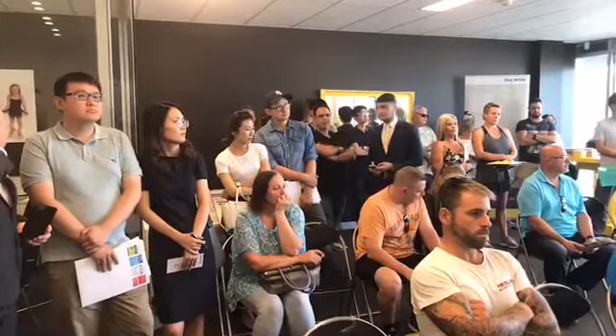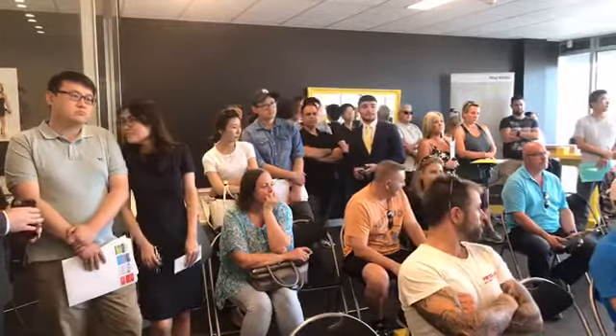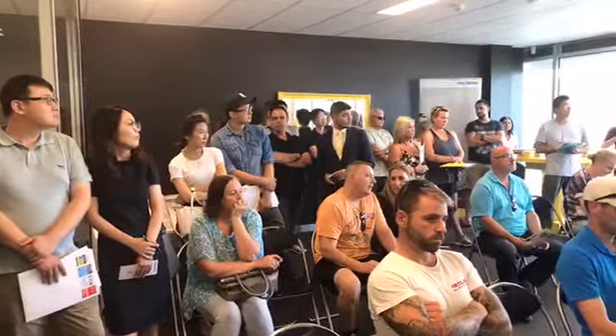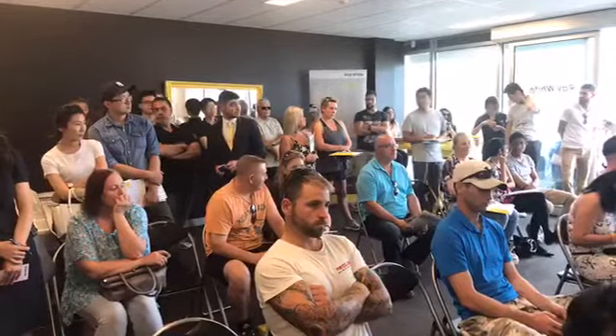Yes? No? Maybe? Quickly, though. At $740,000 — call it then, buyers. Round the room we go. At $740,000 — first call then, buyers. At $740,000 — second call. At $740,000 — for the third and final call.